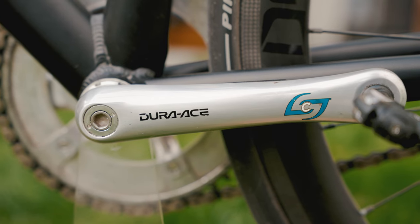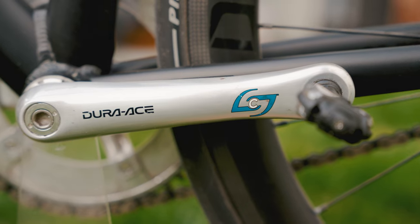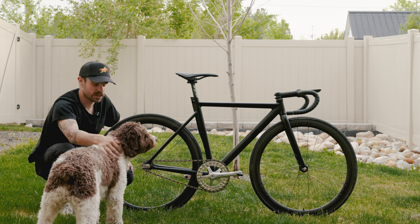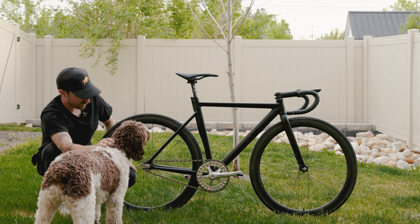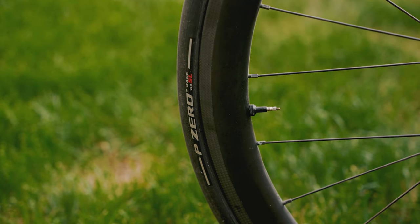I have the Shimano Dura-Ace crankset with the power meter from Stages running that whole drivetrain. And at the end, I have Speedplay pedals, which are just known for being the best option for fixed gear criteriums — to clip in fast and just get racing. To finish back here on these DSD wheels, I have the Pirelli P Zero TLR tires, 25 millimeter wide, and they are set up tubeless.